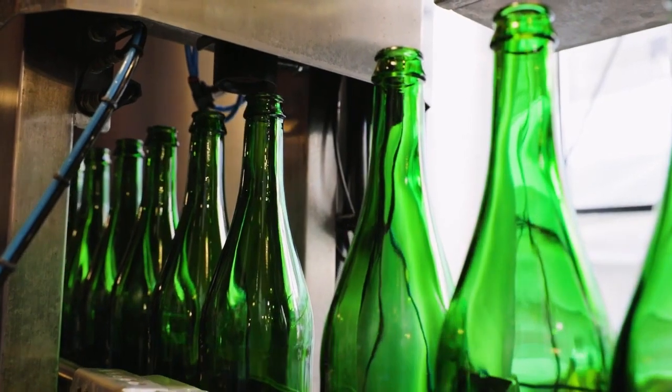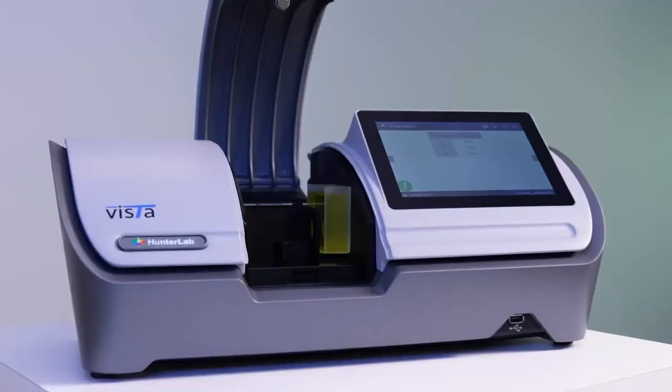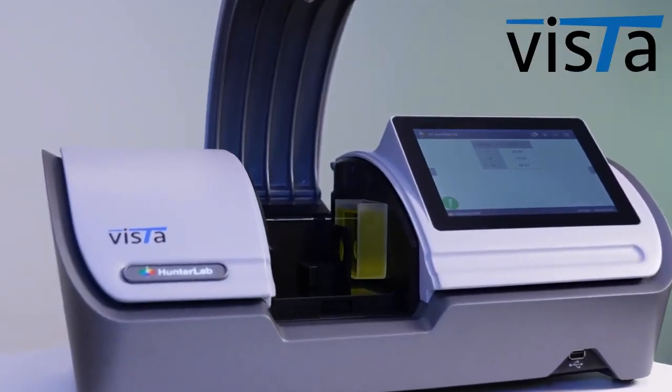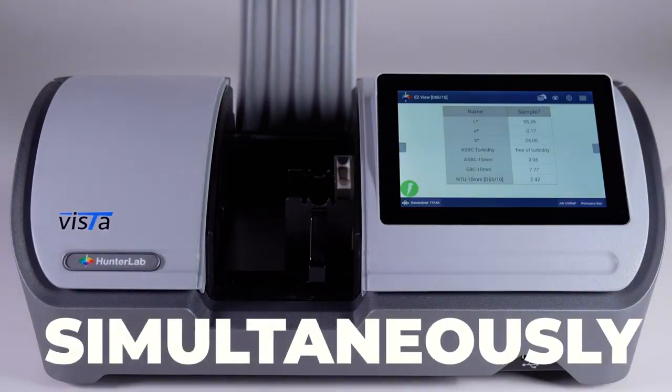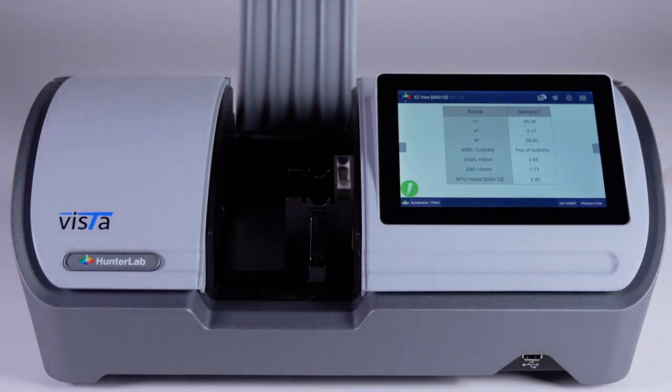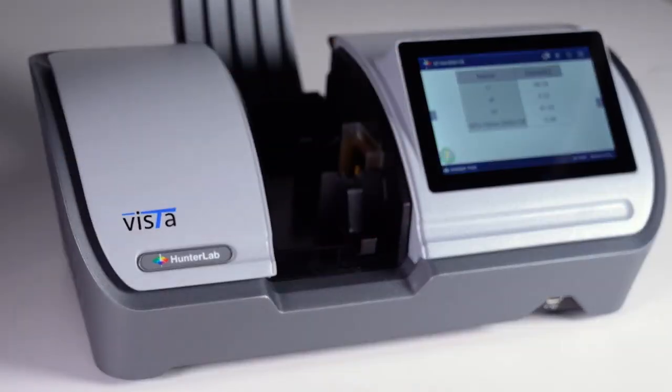Hunter Lab's Vista is the only instrument on the market that can measure color and haze or turbidity simultaneously. The best part is that you can measure in any optical quality vial or cell as small as 10 millimeters, speeding up your measurement process time while minimizing product waste and cleanup time.